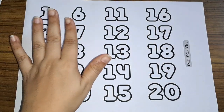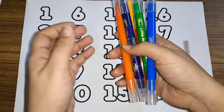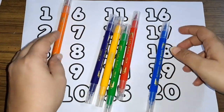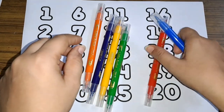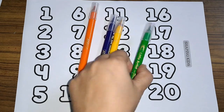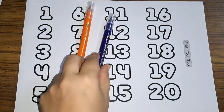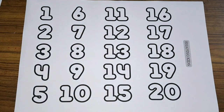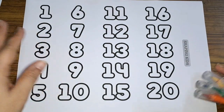Hey kids, let us learn some numbers today, but first let us learn some colors. These are the colors: blue, red, green, yellow, purple, and orange. Now let us learn some numbers.